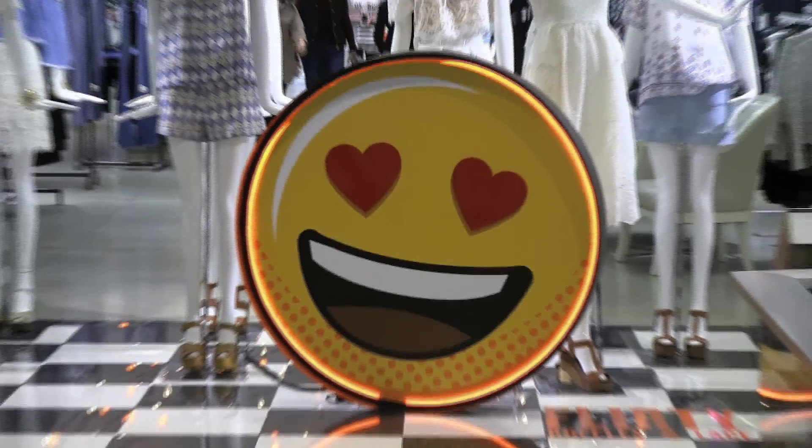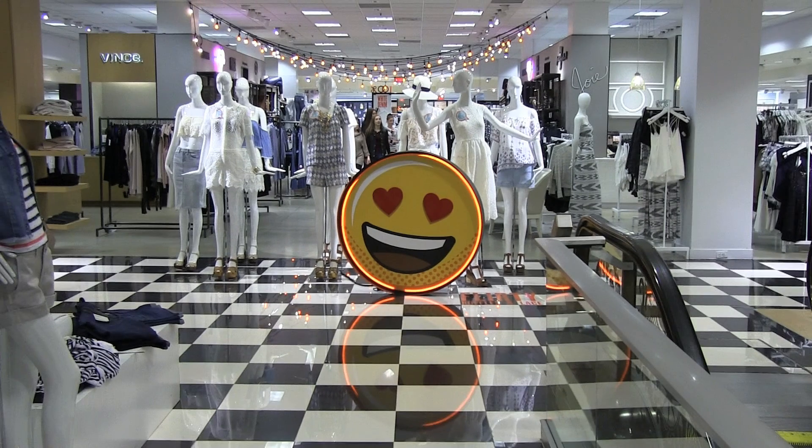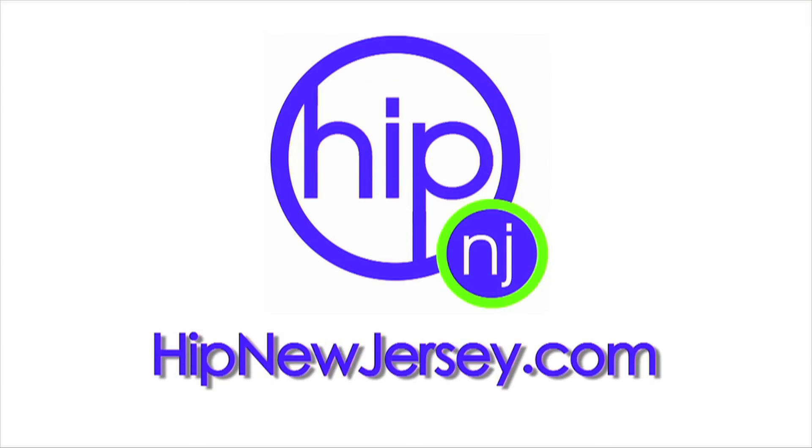For more information, log on to hipnewjersey.com to see more about the 100% Bloomingdale's exclusives.